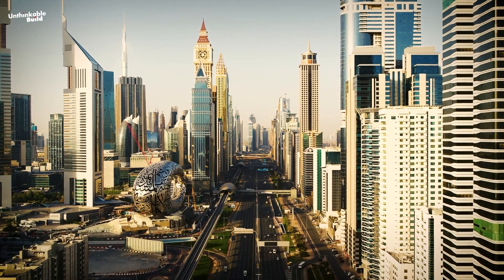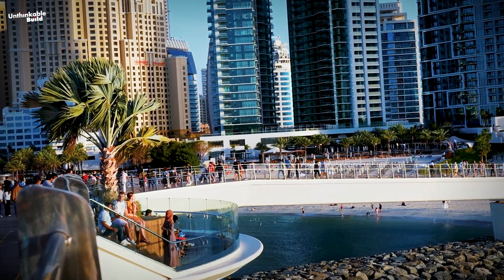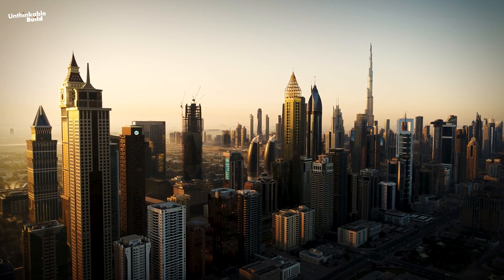Thanks to its unique high-rise and modern buildings, Dubai has become a center of attraction for tourists from all over the world. From the Burj Khalifa to Ibn Battuta Mall and Palm Beach, the architecture here is some of the most unique in the world.